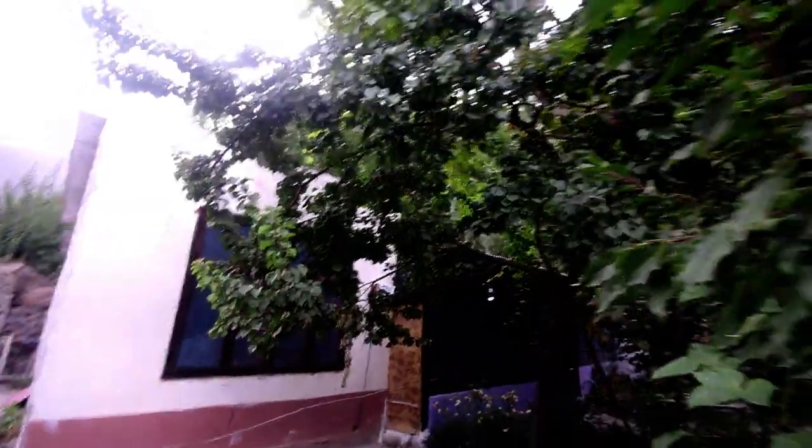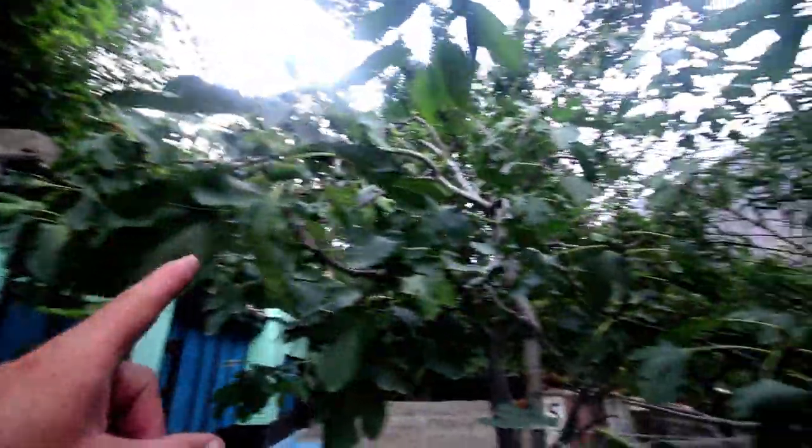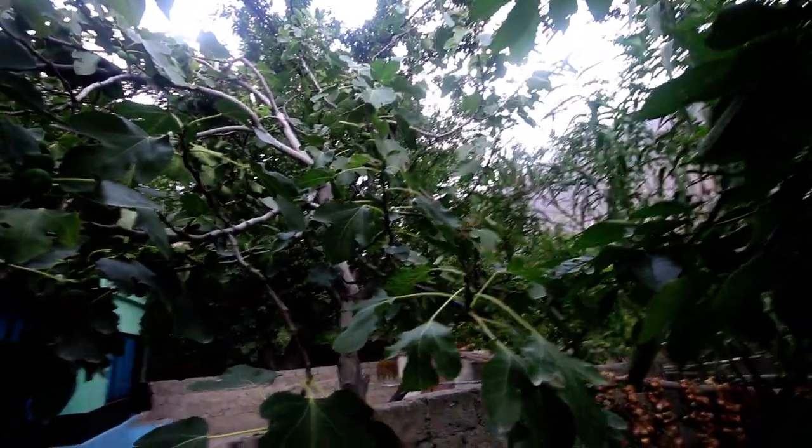Now the cherry season has finished — this is the new season and the season is now off. It is the end of September. The fruit is ready now. This is an onion — there are onions here.